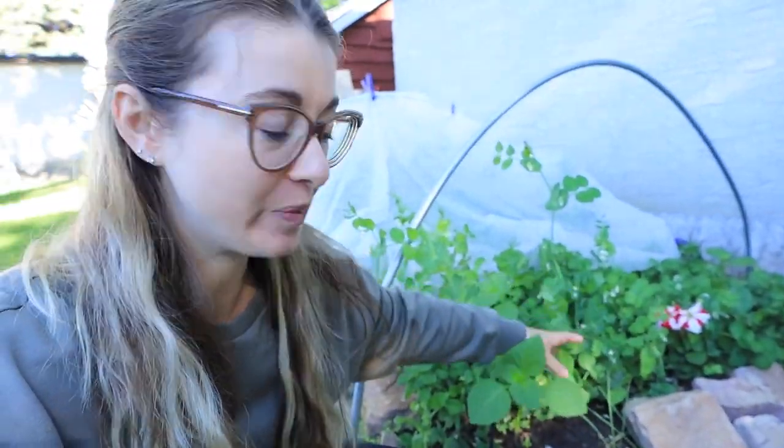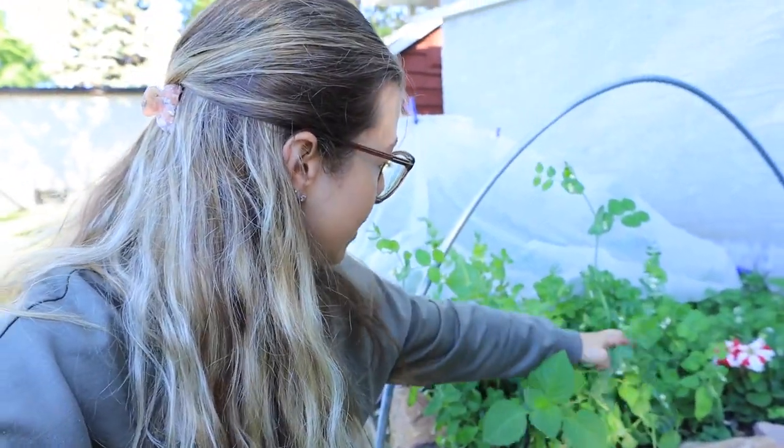Behind me is my low tunnel that I converted into just holding fabric to cover my brassicas to keep bugs off them. In front I have a bunch of peas that are all fully flowering, and there are even the very first tender peas I could harvest — but I always wait until they're just a little bigger. Before I left I had harvested a massive amount of kale and Swiss chard. My spinach had started to bolt, so it's definitely going to be well on its way now — and I'm going to let it bolt because I want to harvest the seeds from it.